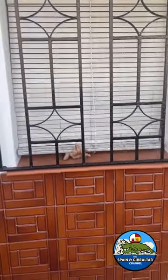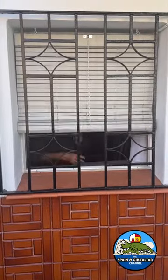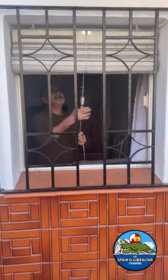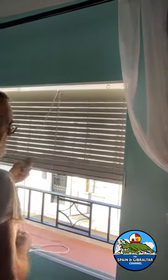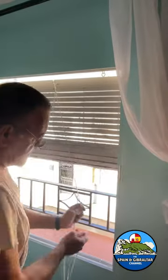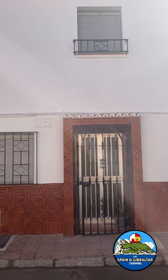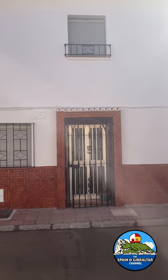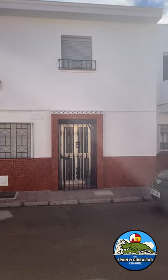The other blinds that were on here previously were really old — at least 20 years old — so getting new blinds really makes a huge difference in the outside appearance of the Spain house, especially now that it's been painted. I do have a before and after video of the painting and it just looks completely different. Thanks for watching the Spain Gibraltar channel, have a great day.